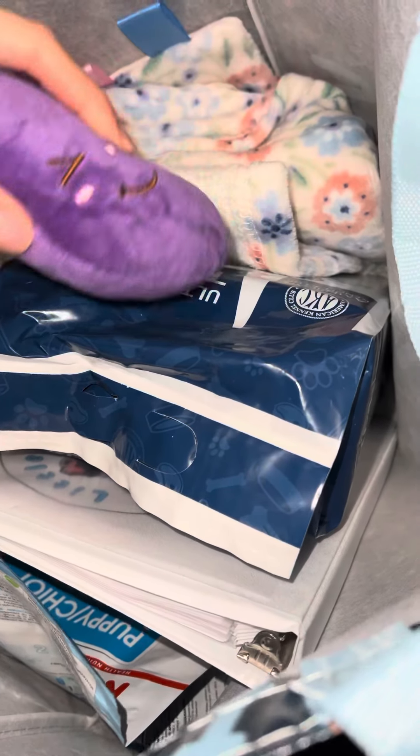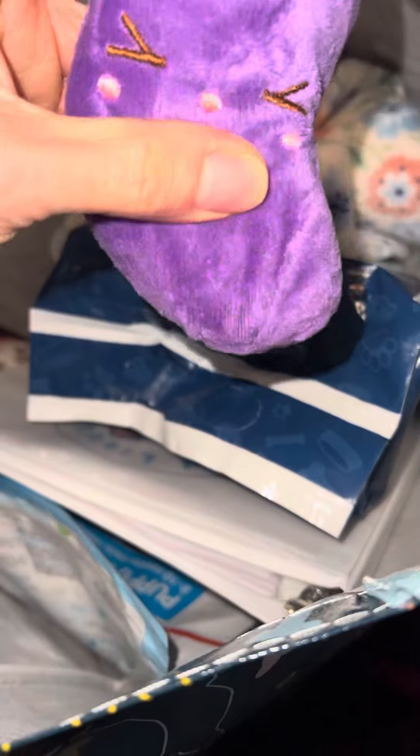Hey you guys! I just want to take a minute to go over what comes with your fur baby. When you get a puppy from us, you will always get some toys because every puppy loves their squeakers.